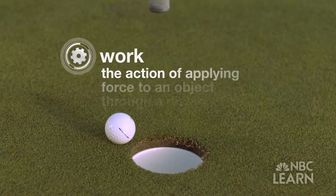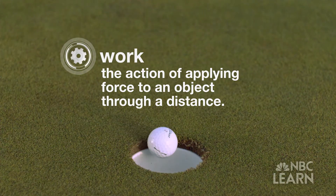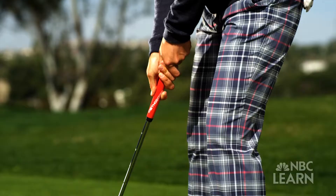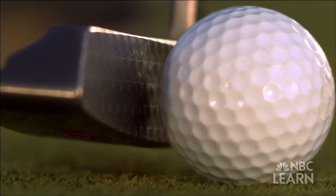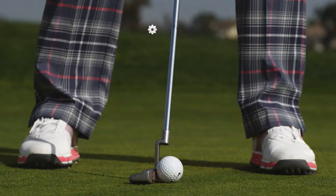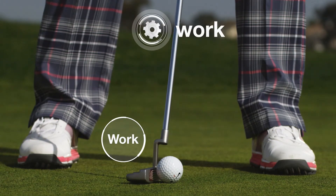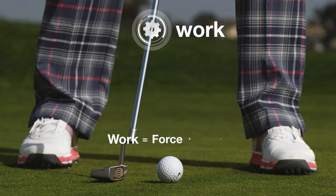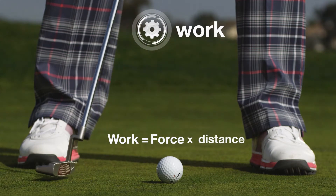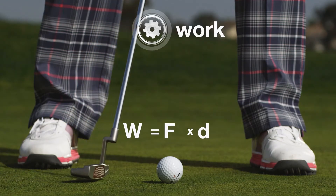The second concept is work, or the action of applying force to an object through a distance. The putter is applying a force to the ball, and the putter and ball are actually in contact for a significant portion of time where the putter is applying force to the ball, moving it for a displacement. To calculate the amount of work done during the putt, we multiply the force the club is providing by the distance the club travels as it collides with the ball. The equation is: work equals force times distance.